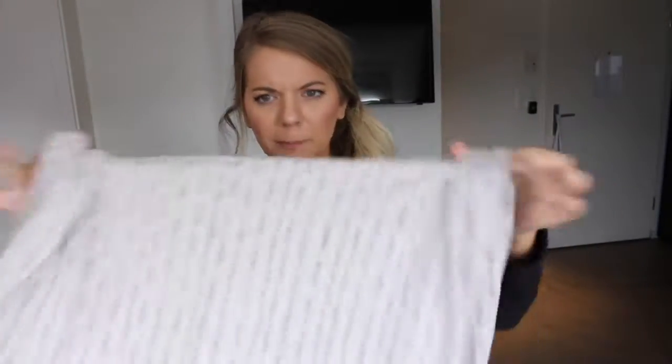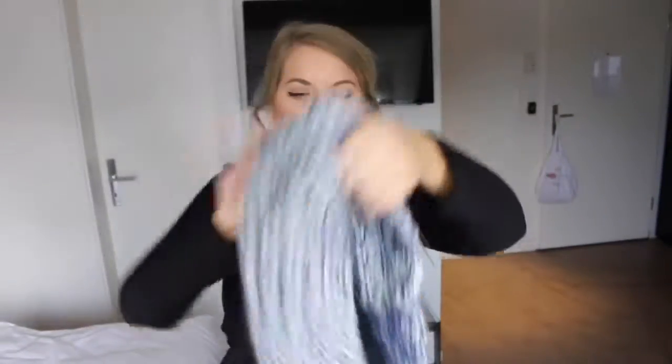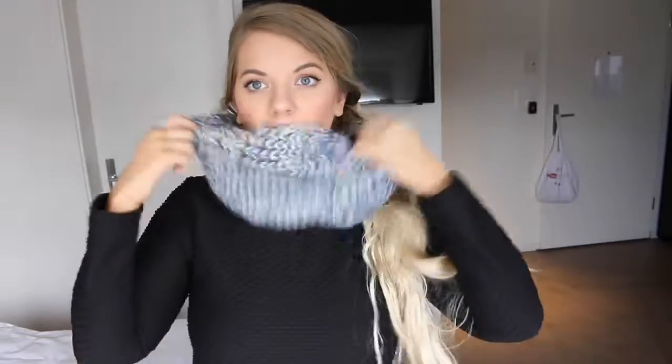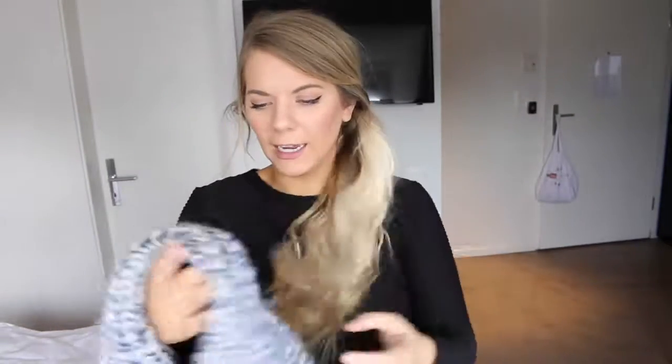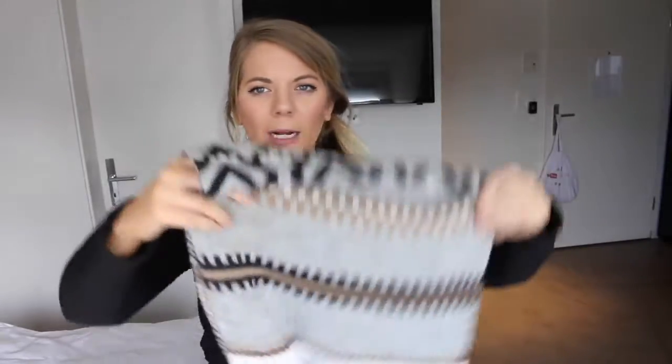Next I have this really thick, warm infinity scarf — it's one of those tube scarves and it's a really thick knit scarf. I love how this looks. It looks so cool and it looks nice with a jacket, and this one is super warm. I got this one from Target in the U.S. for like three or five dollars. It was really, really affordable and I've just kept it because I love it.